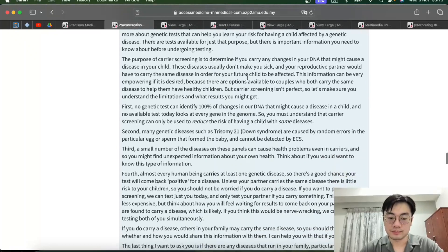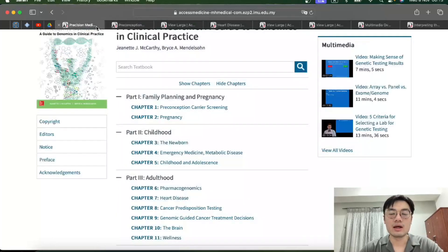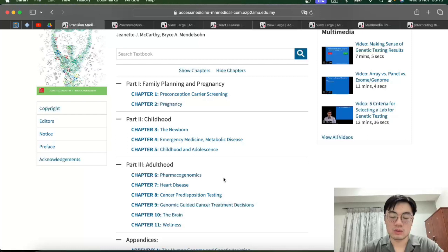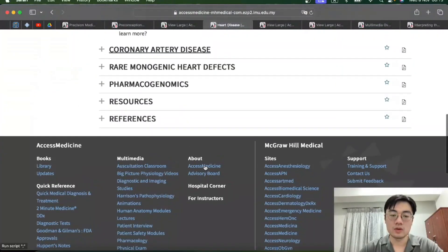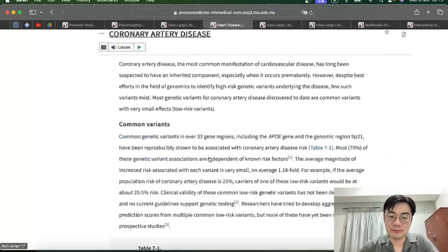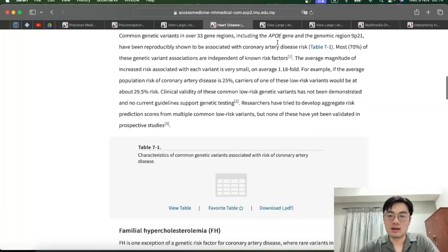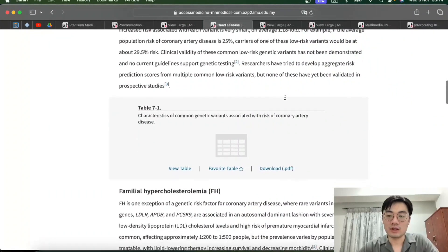The blue boxes tell you what you can actually tell the patient about the screening process and what diseases can be screened for before getting pregnant, so the patient can have a better understanding. Going back to the main page, we'll look at one of the adulthood diseases. The most common is of course heart disease. For each disease, they classify into various sub-diseases — in this case, coronary artery disease. They also provide tables where you can immediately see which genes increase the risk of coronary artery disease.